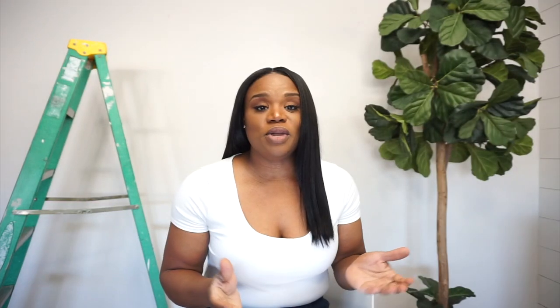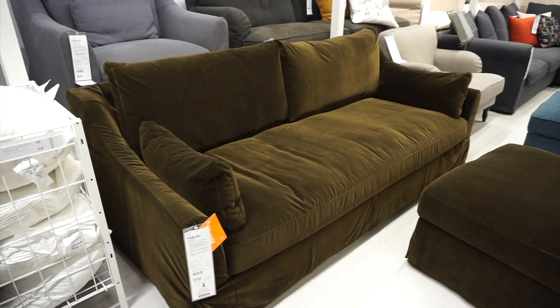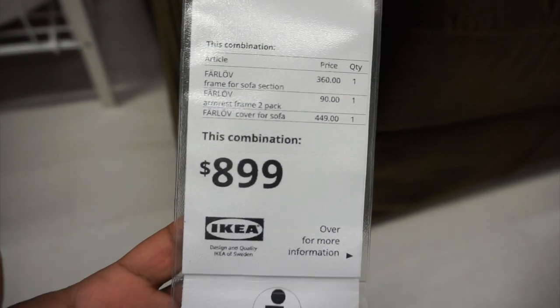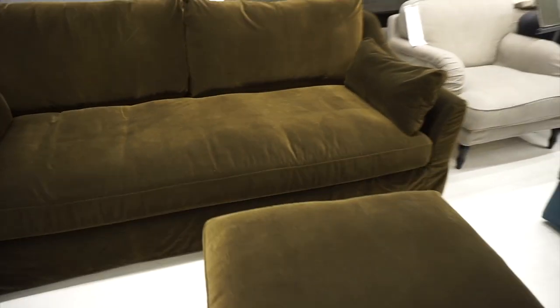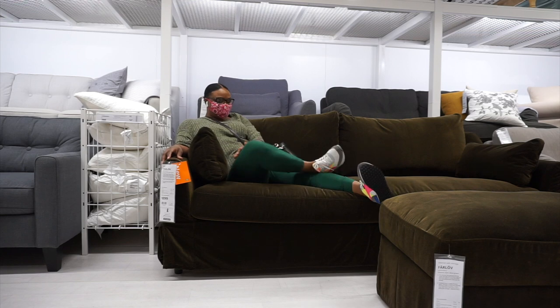When going into IKEA, one of the first areas you come upon are the sofas and chairs. The first sofa I want to talk about is the Farlov sofa. It's more of a loveseat — one single cushion, but you can fit two to three people on there comfortably. It is extremely beautiful. It's a velvet, and it comes in variations of color. The one you see here is olive green. What really makes this sofa look luxurious is the fabric — the velvet is gorgeous. The velvet option is only available in olive green and dark gray.